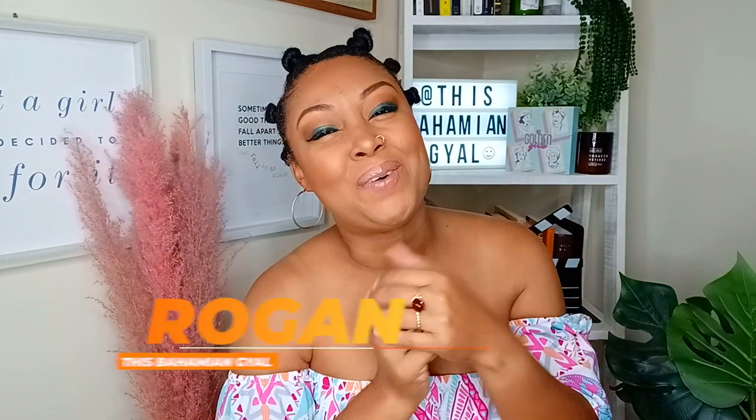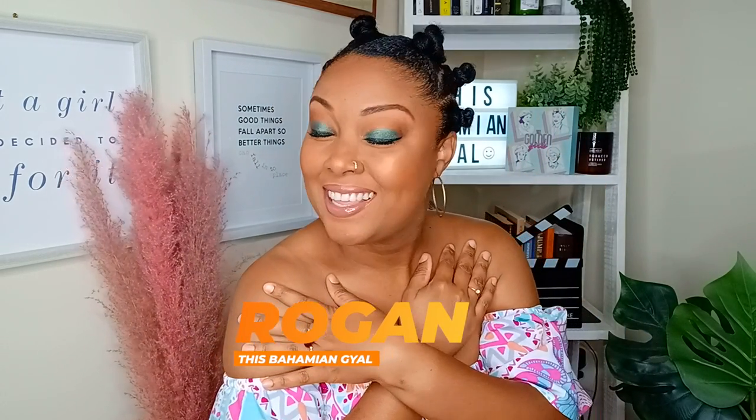Hello kitties, and welcome back to my channel. My name is Rogan, better known as This Bahamian Gal. I'm your ultimate guide to the Bahamas and Washington D.C. Bahamian food is some of the most delicious and creative foods you'll ever find, not only in the Caribbean, but the world. Still, a lot of people don't know about the many delicacies we offer. Not only are we creative when it comes to making food, but it's damn yummy.